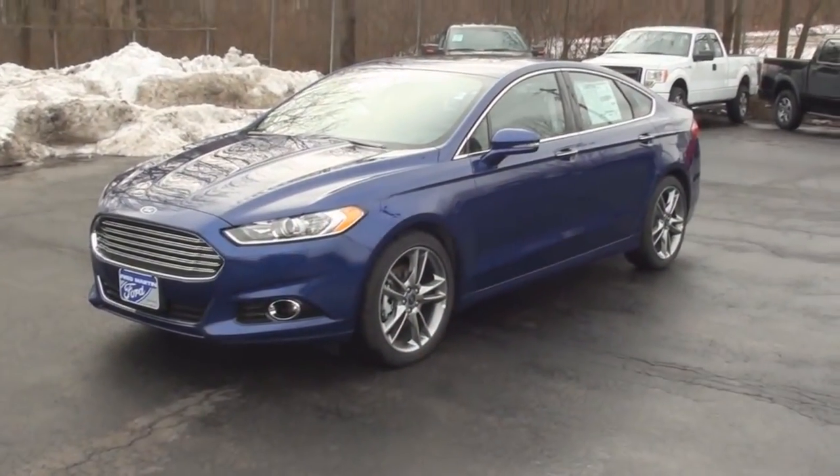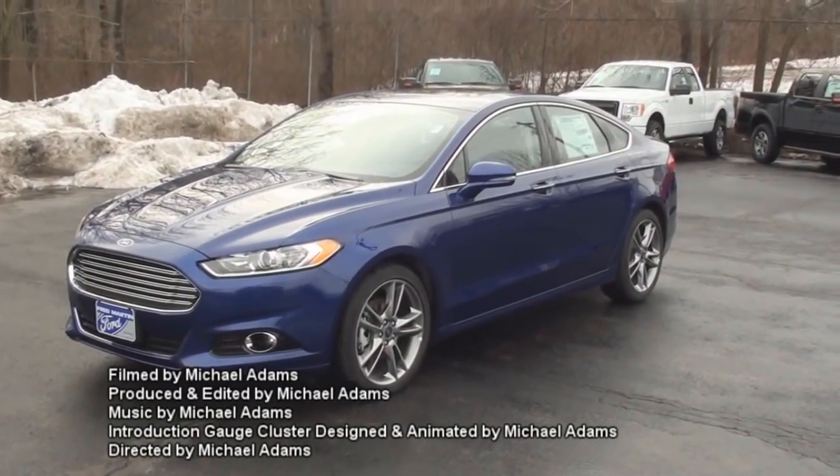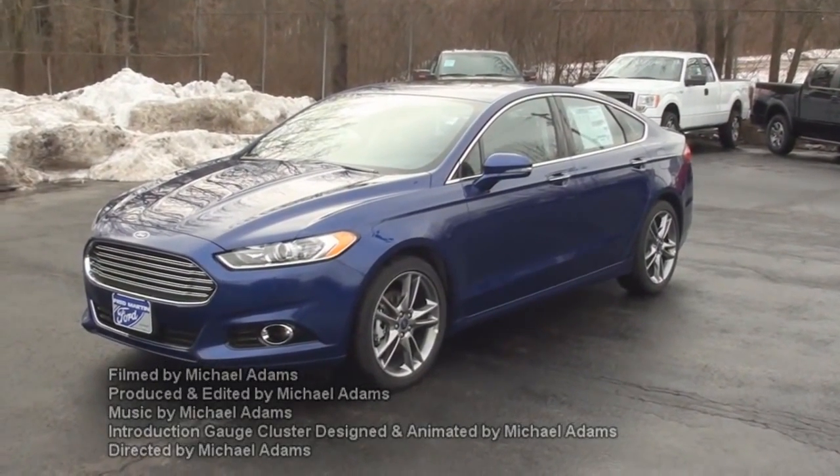That concludes today's MVS on the all-new 2013 Ford Fusion Titanium. I'm Michael Adams, and I'll see you guys next time.